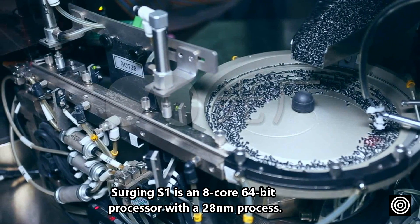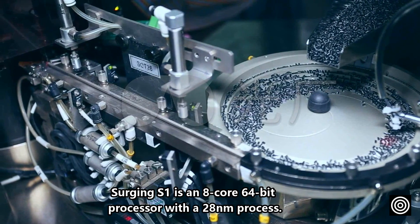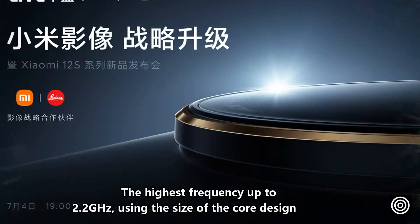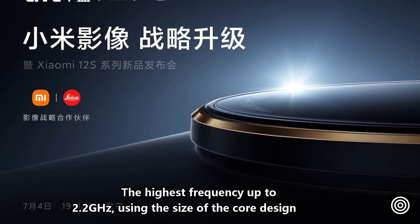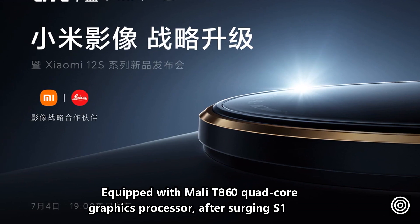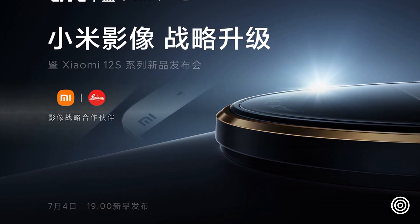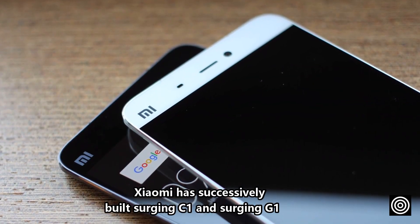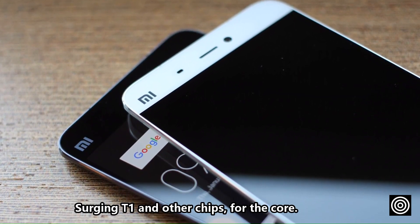This chip was carried in the Xiaomi 5C mobile phone for the first time. It is understood that the Surging S1 is an 8-core 64-bit processor with a 28-nanometer process, with the highest frequency up to 2.2GHz, using a big-little core design, equipped with a Mali T860 quad-core graphics processor. After the Surging S1, Xiaomi successively built the Surging C1, Surging G1, and Surging T1 among other chips.